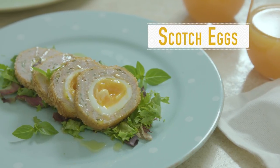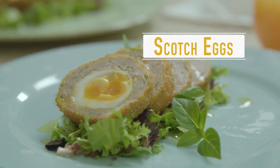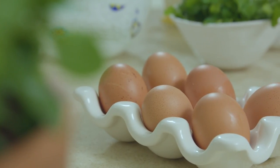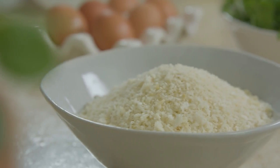These scotch eggs are amazing to look at. Admittedly they require a little bit of skill but practice makes perfect. So you're going to need eggs of course, pork sausage, anchovy, capers and some sliced ham and some panko crumbs for the crust.